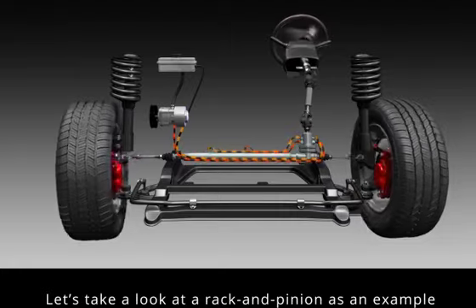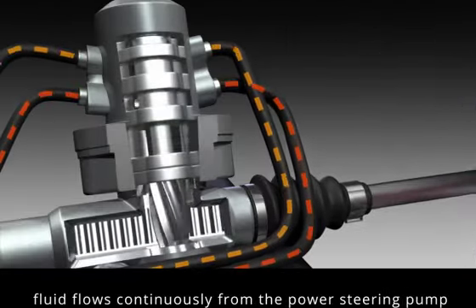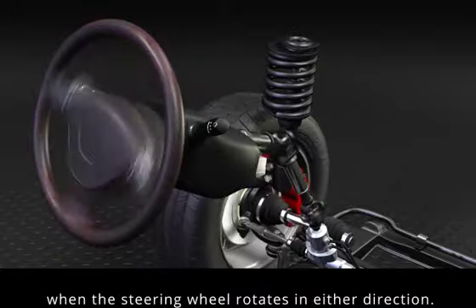Let's take a look at a rack and pinion as an example. When the engine is running, fluid flows continuously from the power steering pump to the steering gear and back to the pump. The power steering system engages when the steering wheel rotates in either direction.